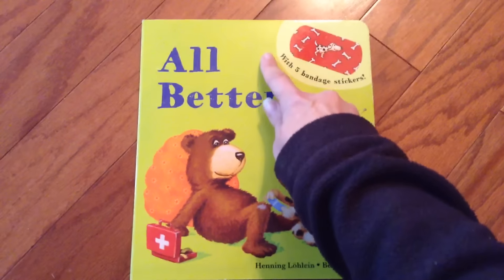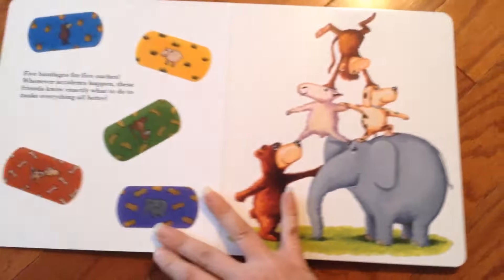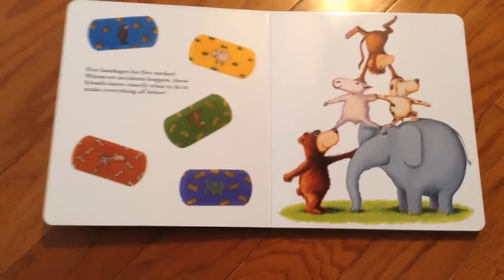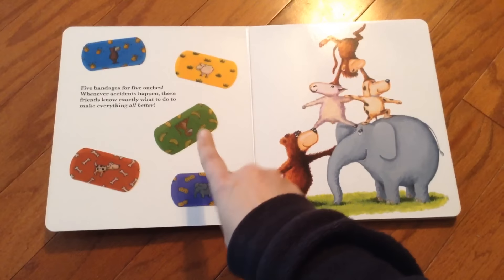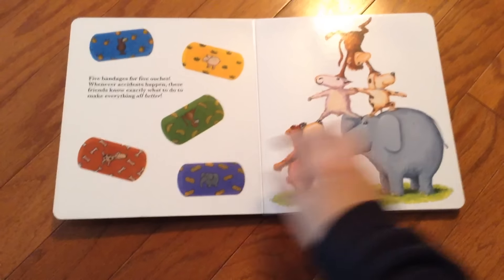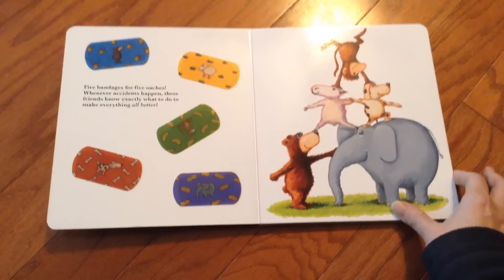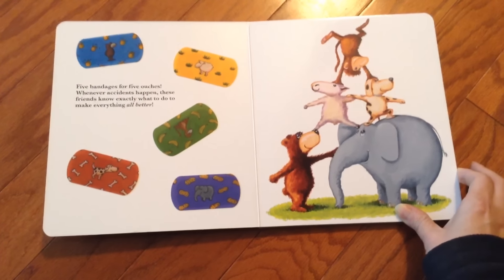You'll notice on the outside it says 'with five bandage stickers.' So let me show you what those look like. Here are the five — there's a bear, sheep, monkey, elephant, and doggy. Five bandages for five ouches. Whenever accidents happen, these friends know exactly what to do to make everything all better.